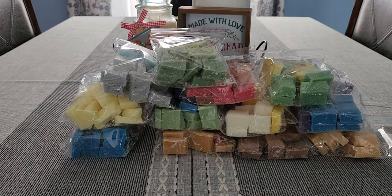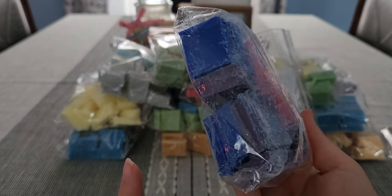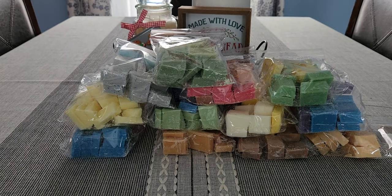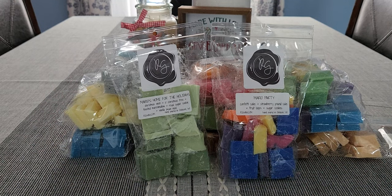Last but not least is Mario Party — look at these beautiful colors, a deep cobalt blue. This is confetti cake, strawberry pound cake, fruit loops, and sugar cookies. The strawberry pound cake and fruit loops sold me on this. It's definitely fruit loop heavy — you get the bakery notes and maybe a touch of the strawberry pound cake. I love my cereal blends and I'm very happy about this one. That is all for my Mario pre-order from Rose Girls.